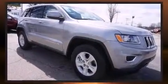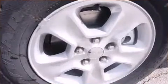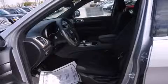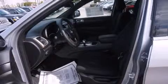Top features include remote keyless entry, delay off headlights, one-touch window functionality, variably intermittent wipers, power door mirrors and heated door mirrors, and cruise control.